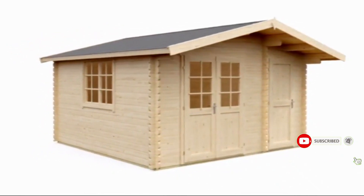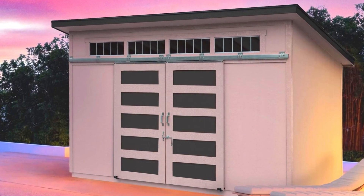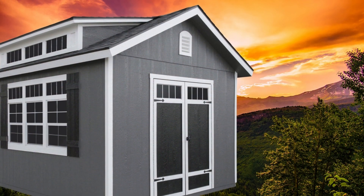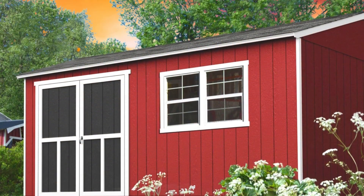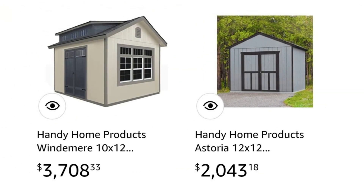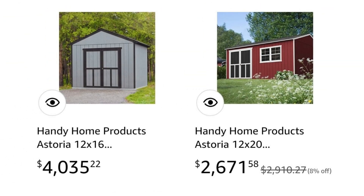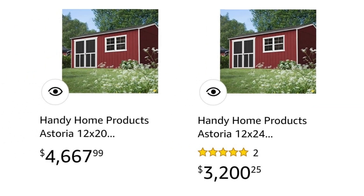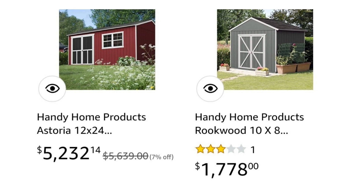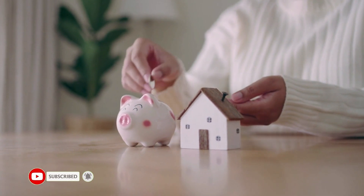One of the things we love to talk about on this channel is affordable homes, and here are a few new options on Amazon, all for less than ten thousand dollars. These DIY sheds from Handy Home come in a variety of designs and sizes and can be yours for as little as thirty-seven hundred dollars. The Amazon store card lets you break it down into 12 payments with zero interest, meaning you could own your own home in as little as one year.